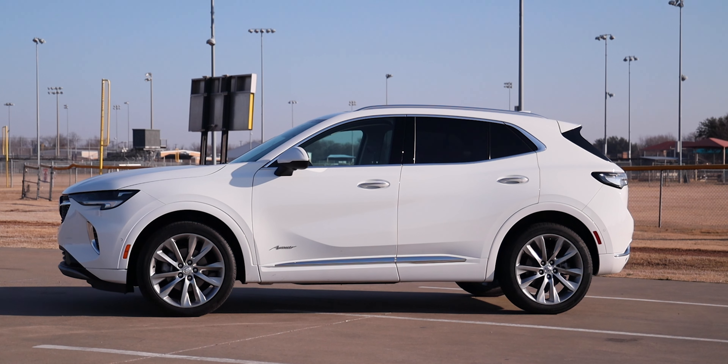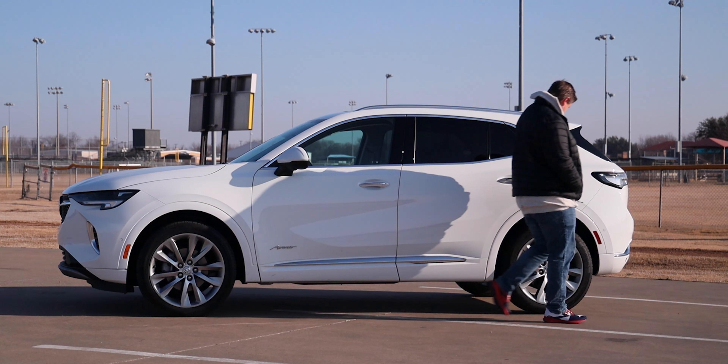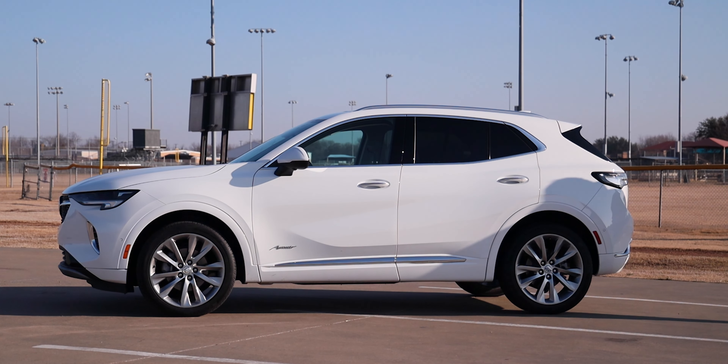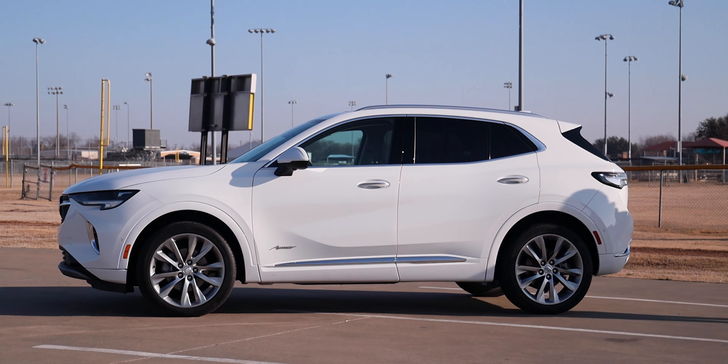Talking about the size of this vehicle: your total wheelbase is 109.4 inches, the full length is 182.5 inches, your width is 74.1 inches, and the height is 64.6 inches.